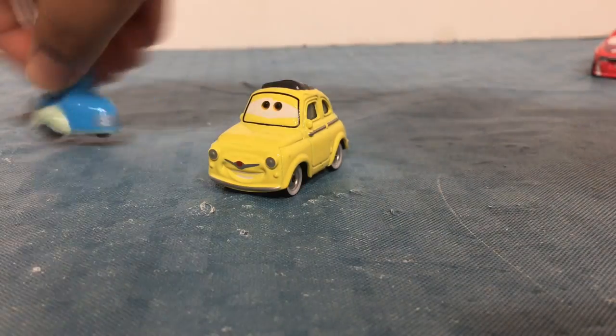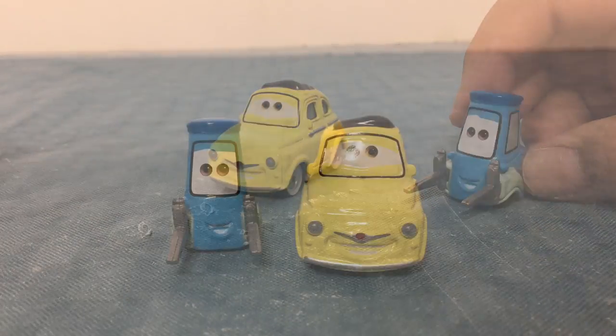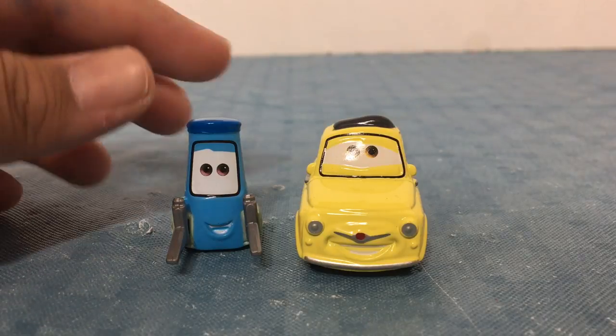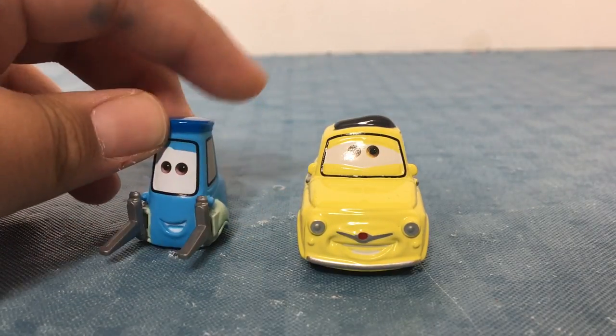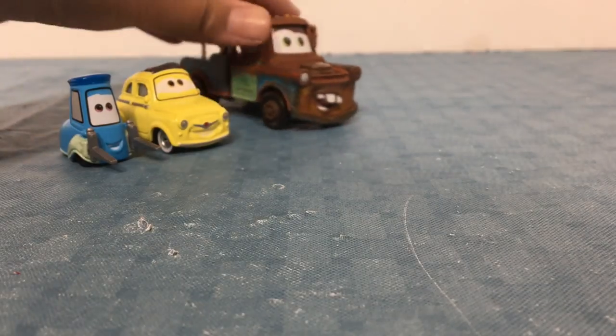Here is Luigi and Guido. They are a part of McQueen's team. Also, they count Luigi and Guido as one die-cast even though they are two, so really it's a 12-pack. Luigi and Guido always make sure to get McQueen out on the track fast.